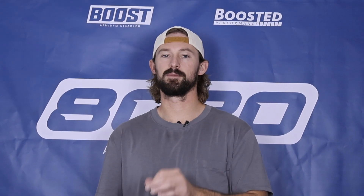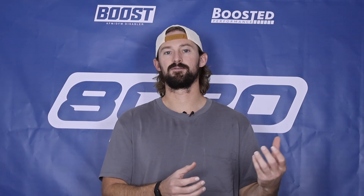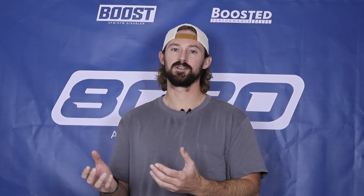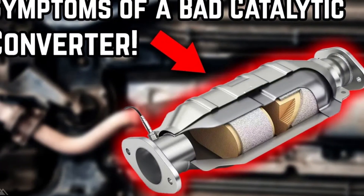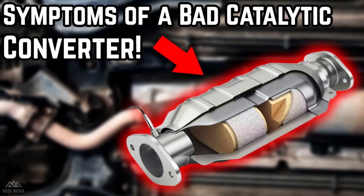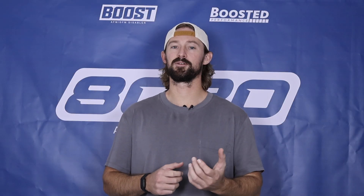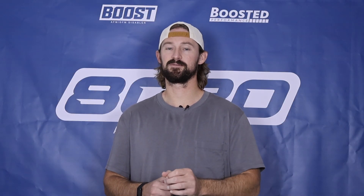What happens when you have a bunch of cylinder misfires but you're still dumping fuel into the cylinder is that fuel essentially exits the engine through the exhaust valves and ends up in your exhaust system. Because the exhaust gases are extremely hot, that fuel then ignites within the exhaust system and it can actually completely destroy your catalytic converter. So at the end of the day, a P130A fault code is caused by misfires.